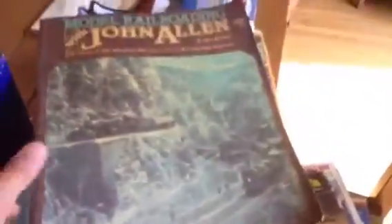Got a little oval set up, and we've been testing all of the engines. And then here's some other things that were included — this other engine, which is brand new in the box. Then there's a John Allen model railroading book, and then a bunch of model railroader magazines.